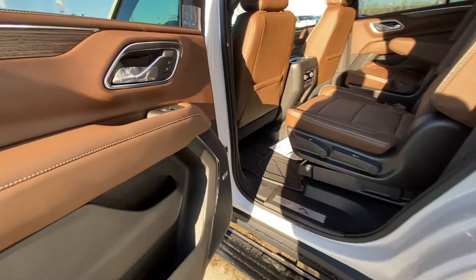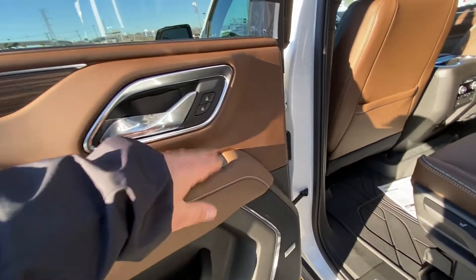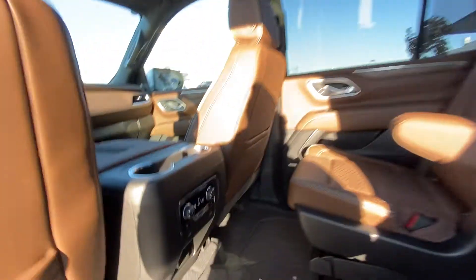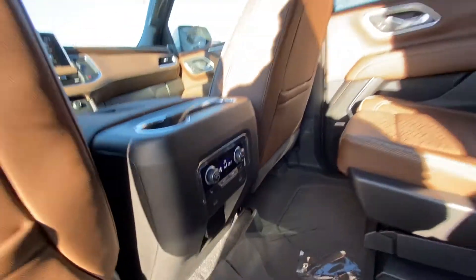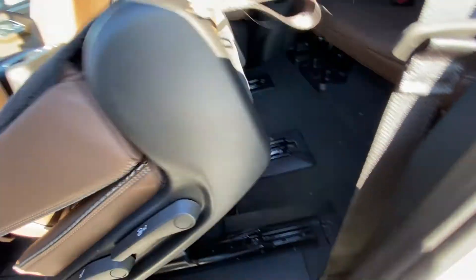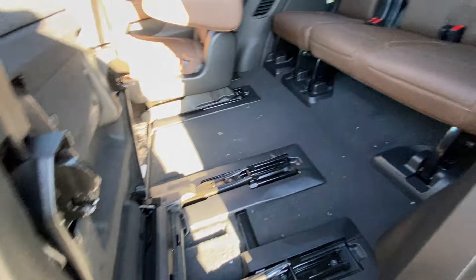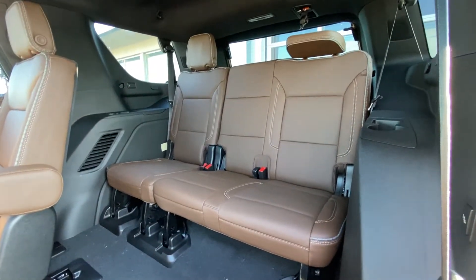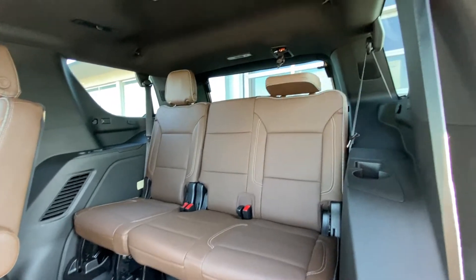Moving to the interior — on the door we have power windows, locks, and opener as well as Bose audio. Second row captain's chairs, both leather heated and car seat ready. You have your rear climate controls, heated seats, and USB-C ports. We have the quick fold-down seats for rows one and two, which pop right up nice and easy, giving tons of room getting into the third row. A 60-40 leather split with USB-C ports back there as well.